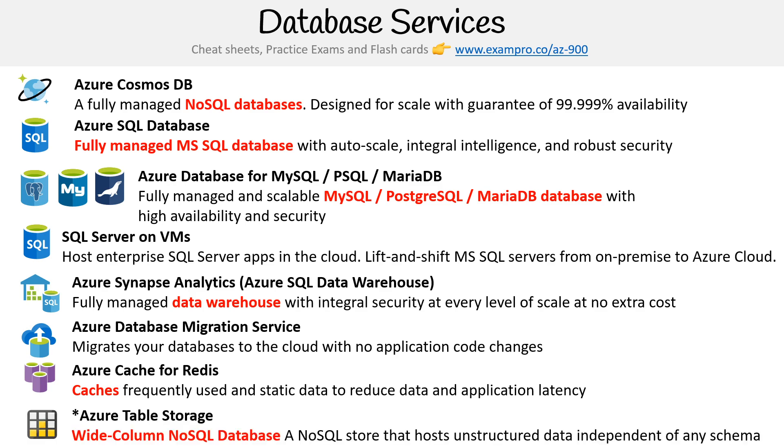Last on our list is Azure Table Storage. We mentioned this in the storage services, but this is really a database, not a storage service, even though it's named as such. It's a wide column NoSQL database — a NoSQL store that hosts unstructured data independent of any schema. So that's the Azure database services.